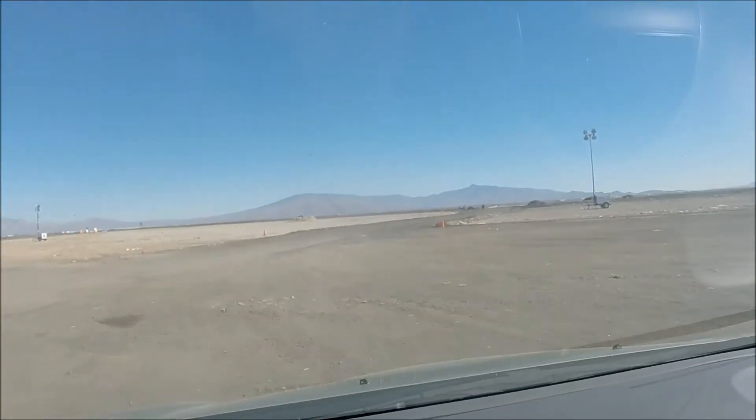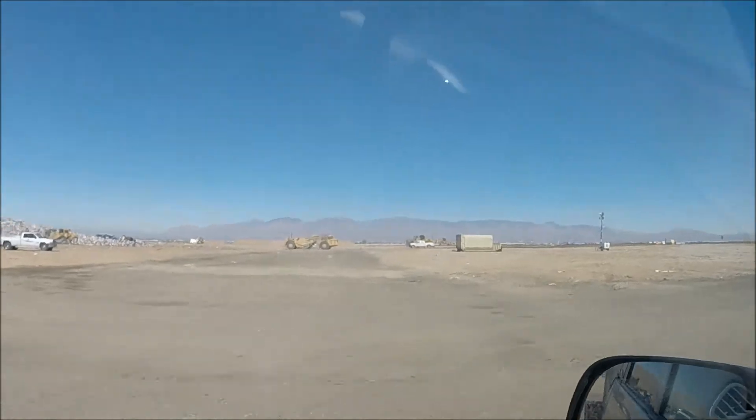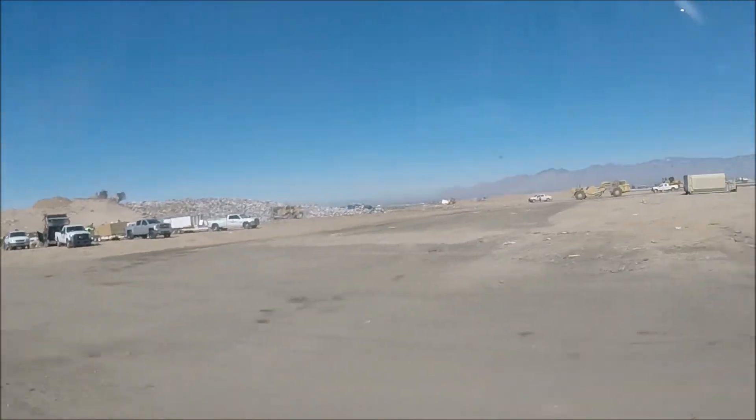We're heading out here to show you this mountain. We're on a mountain, and as you can see, you can see the mountain. They call it a landfill, but they're not filling anything — I think they're just making a mountain. Anyway, I'll check back with you.